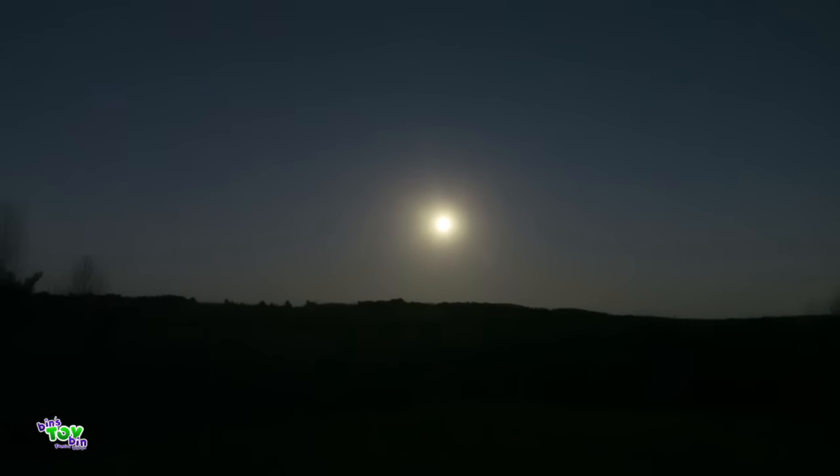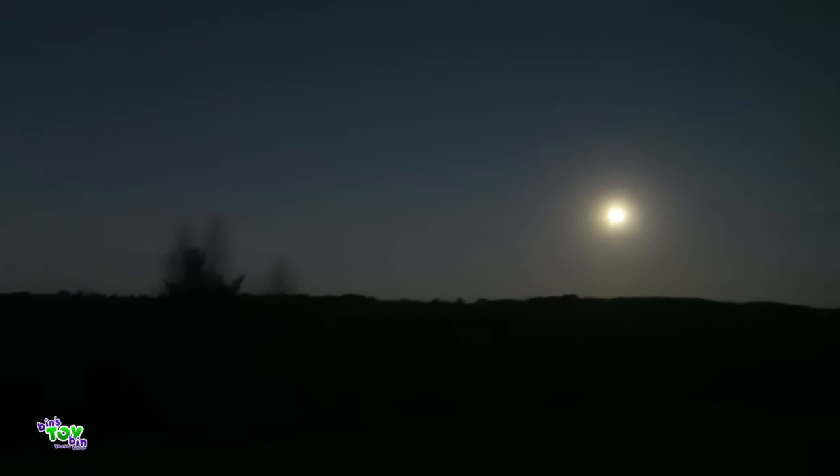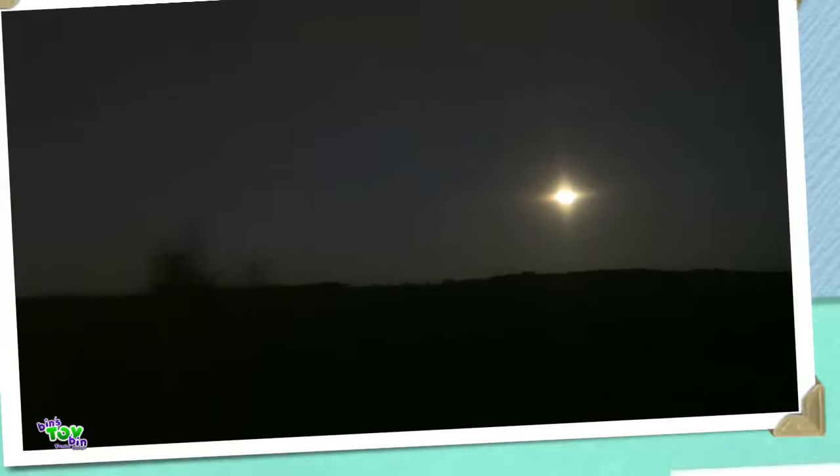Look at the bright moon tonight. The camera does not do it justice — it is huge. The fact that it's even showing up on camera at all is an indication of how big it is. It almost looks like the sun on the camera. But it's the moon. Super moon.